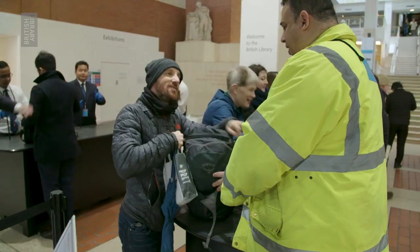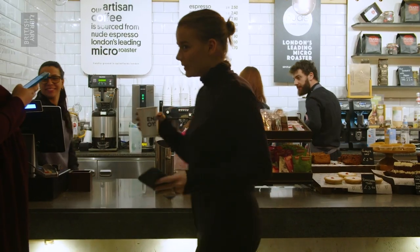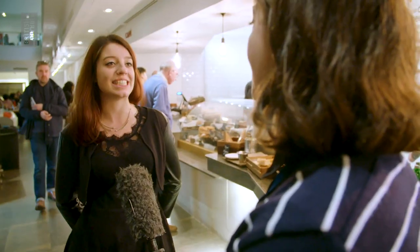We have many visitors every day. We can see happiness on their face when we speak their language. Knowing different languages helps us to help the customer, to make them feel comfortable, to make them feel at home. Also between us, we don't always speak English — most of the time we are talking Spanish or Italian.